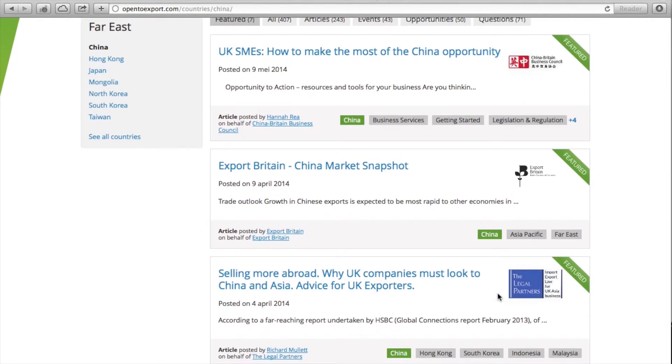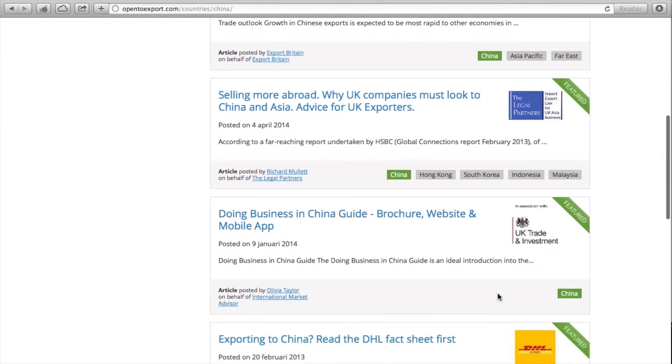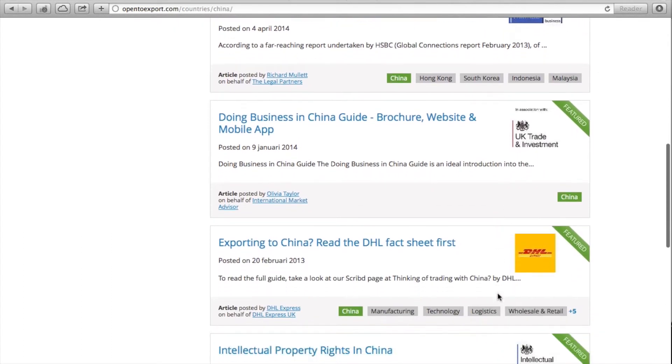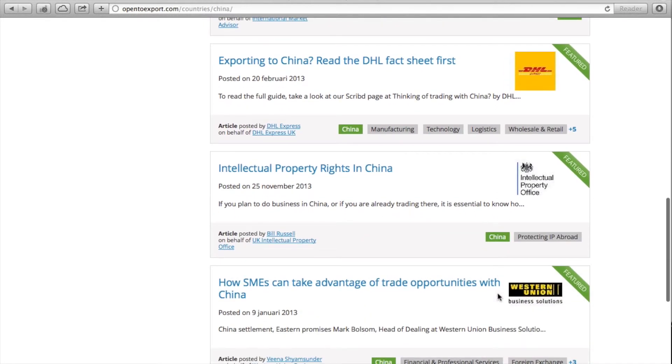Additional providers include the Legal Partners, UK Trade & Investment, DHL, the Intellectual Property Office, and Western Union.